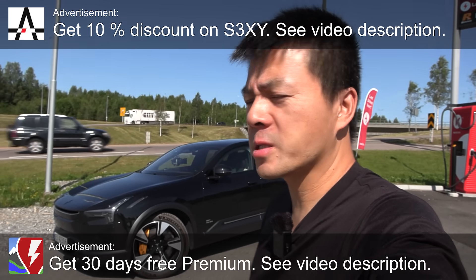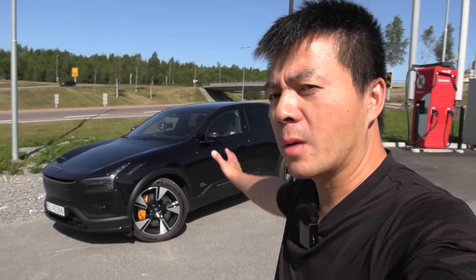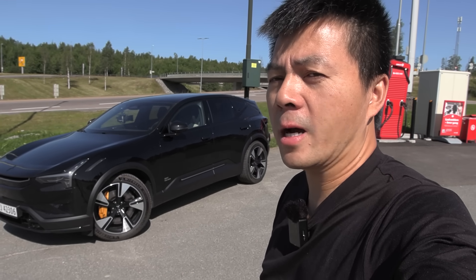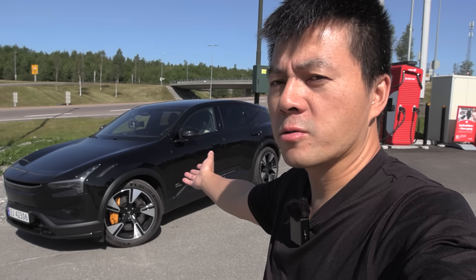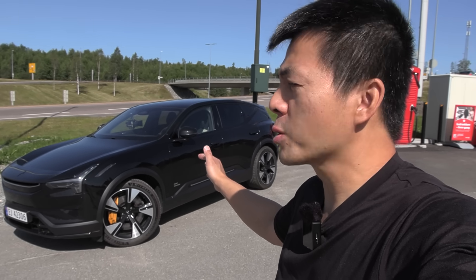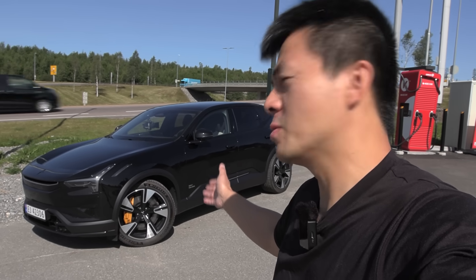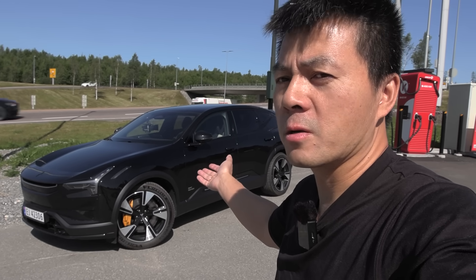We are now at IONTEDAL. I'm gonna do a range test of this Polestar 3 long-range dual motor. So if you watched the previous episode, I had problems with the car — we went to limp mode with reduced power. Suddenly the next day it was okay. Sorry for my not-so-good voice; I had quite terrible fever yesterday, today it is better. I'm actually supposed to return this car today, but I want to get a range test done because I was sick most of the time when I had this car, so I didn't test it to the max.